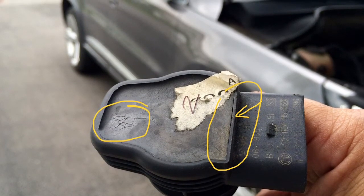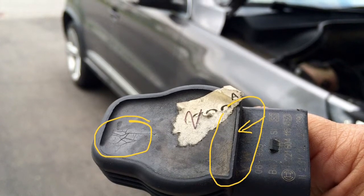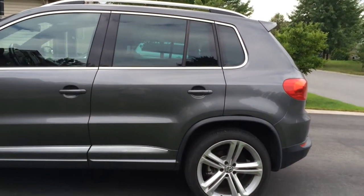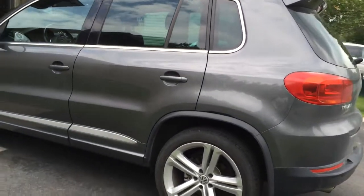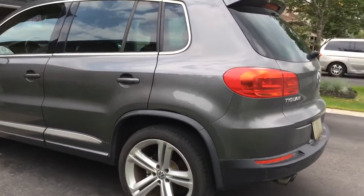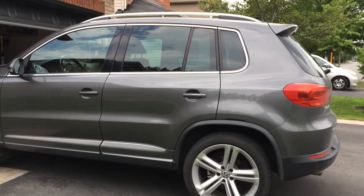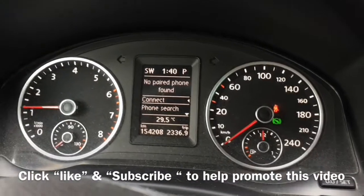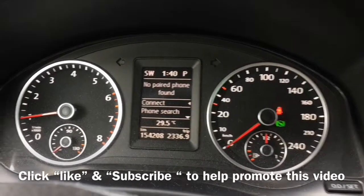Check the old coil here — you can see the potting compound has separated from the housing, and there are some hairline cracks as well. It's definitely seen a lot of heat. To recap: we had a random misfire, the scanner showed P0300 and P0301 or P0302. I swapped the coil, ordered new Bosch coils, replaced all the coils, tested the car, and everything is working fine. It's a simple DIY if you have a scanner. If you like the video, click like and subscribe — thank you and have a good day!